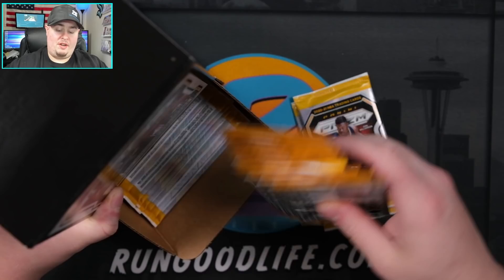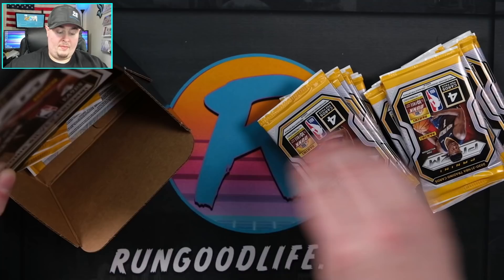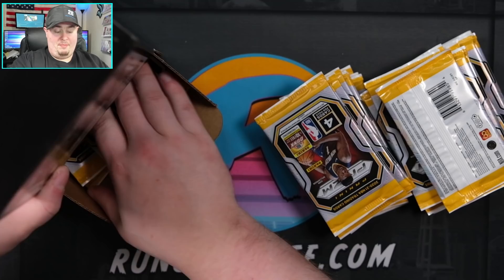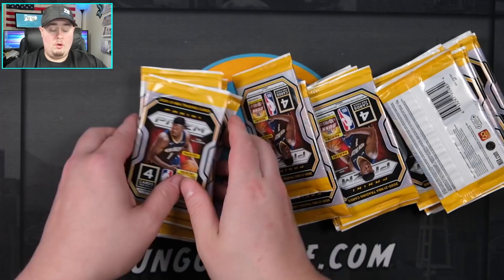A gravity feed, as the name implies - the packs just kind of feed down as you grab more of them from the box, until the box is empty. Otherwise this box will be taking up a lot of space on the table. I am partnered with somebody on this one.